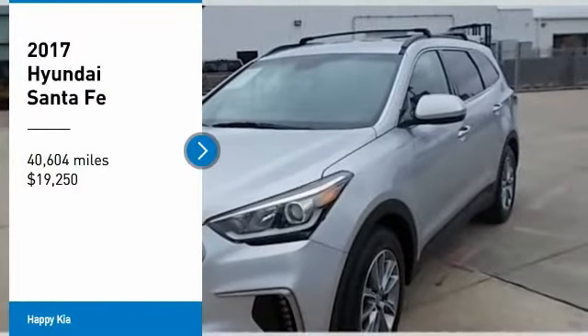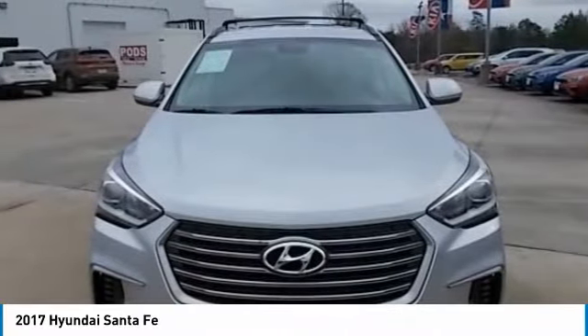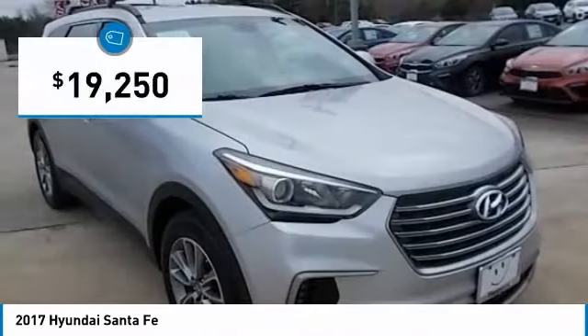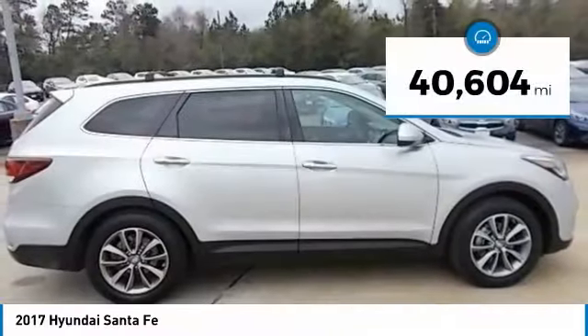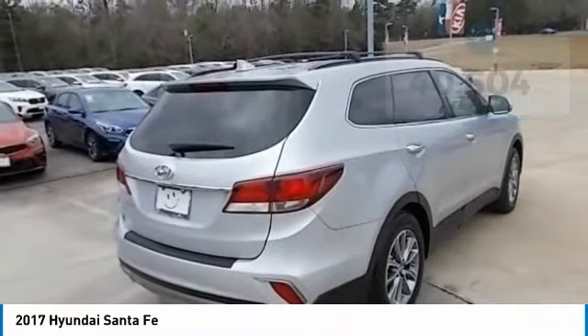We are pleased to show you the 2017 Santa Fe. Style, quality, performance, value — need we say more? And it is priced below $20,000. This vehicle has less than 45,000 miles. Here are some of this vehicle's great options.